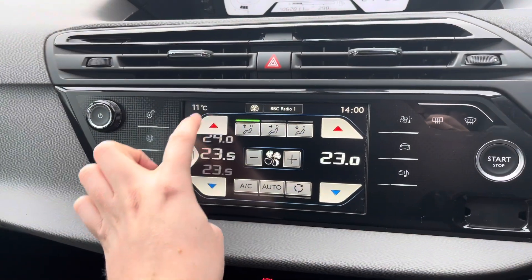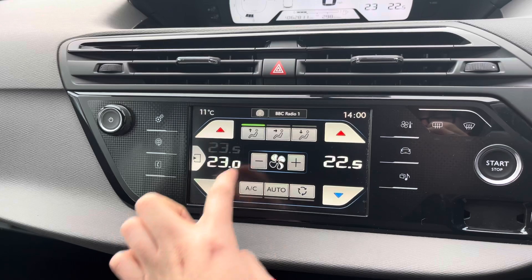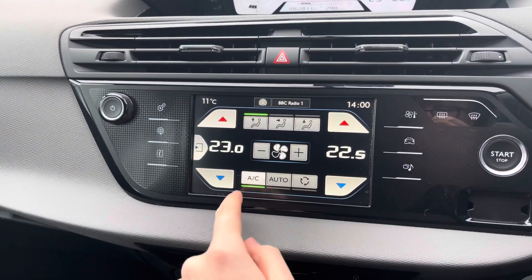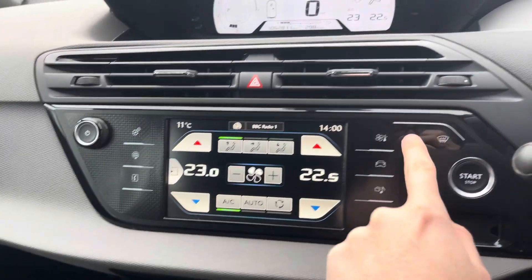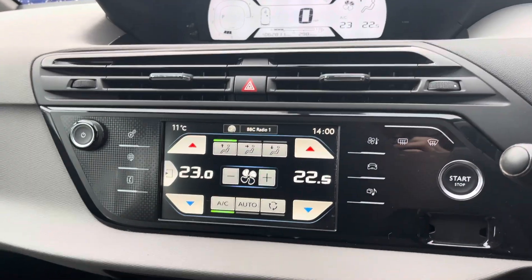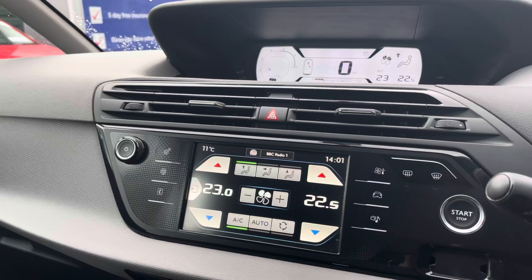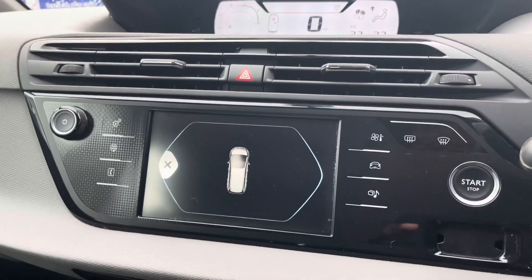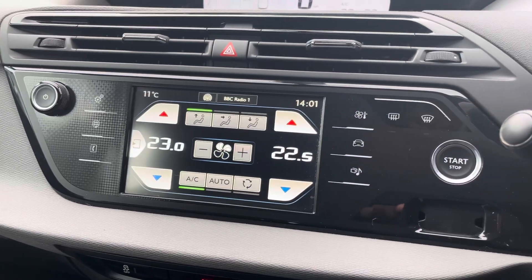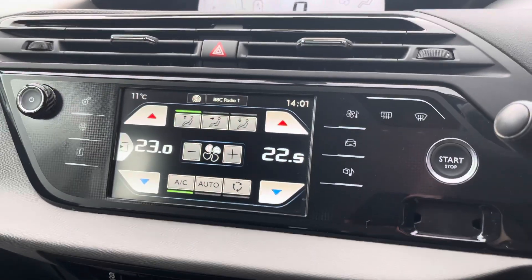You have dual zone climate control here, allowing the driver and passenger to each set their own preferred temperature — preventing any arguments about being too hot or too cold and allowing everyone to travel comfortably. It's very straightforward to use. At the side of the infotainment screen you have buttons for defrosting the front and rear windscreens. You also have rear parking sensors that give you added confidence when parking in tighter spaces, displayed on the infotainment screen.